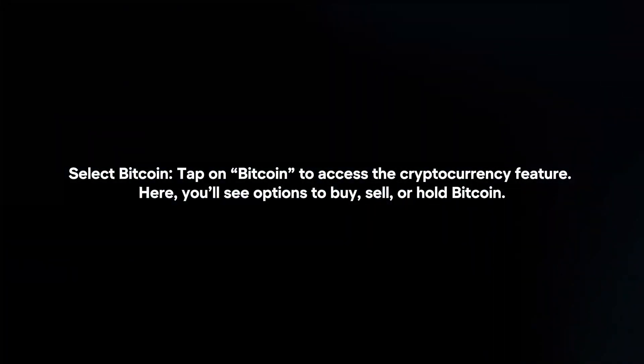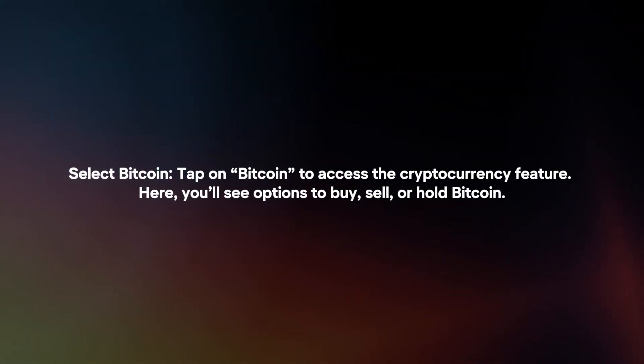Tap on Bitcoin to access the cryptocurrency feature. Here you will see options to buy, sell, or hold Bitcoin.